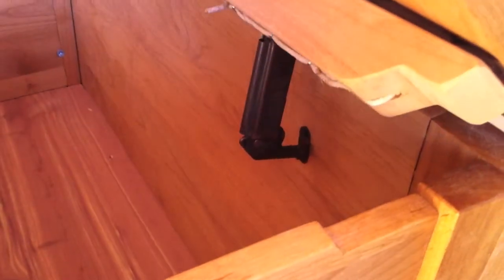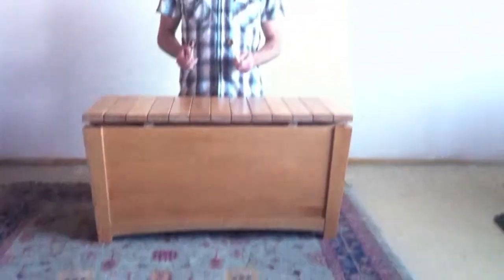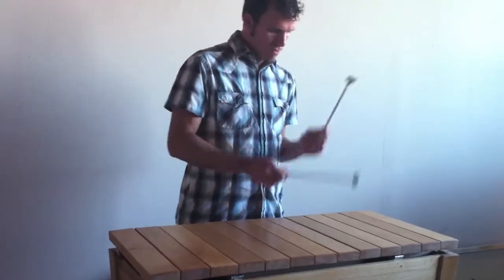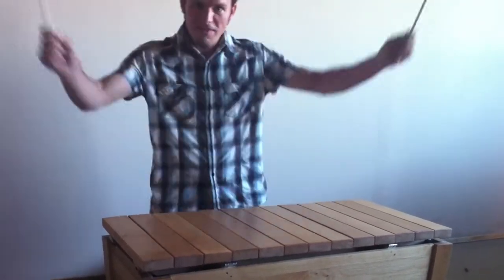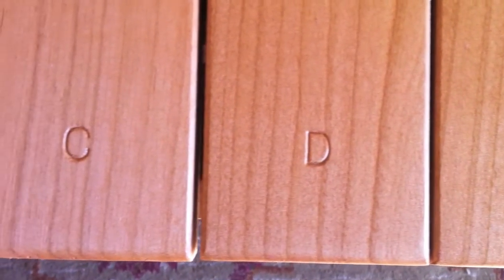Welcome to Musical Furnishings. This is one of our best-selling designs, a musical treasure chest. The chest is easy to play with notes punched in each key. Here's Eric Miller playing it.